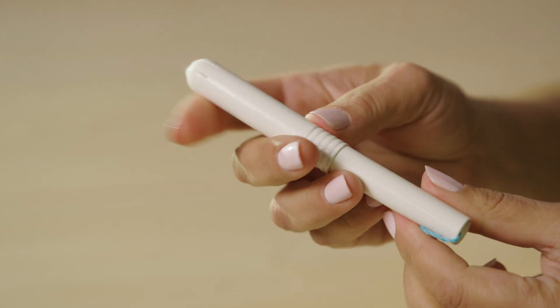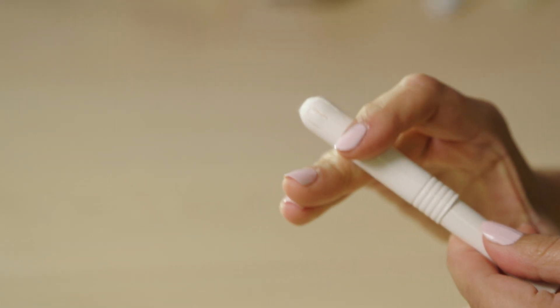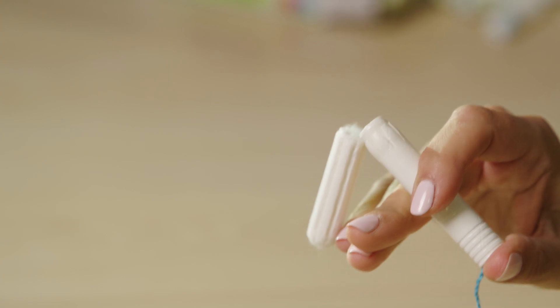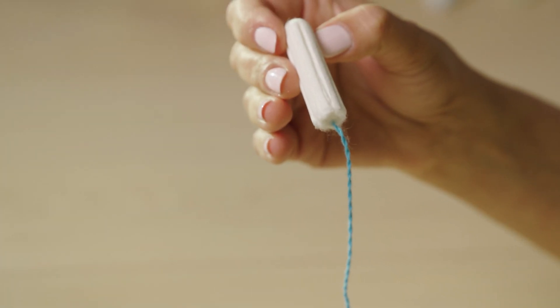Slowly insert the tampon applicator from the tip all the way to the grip so that your fingers are touching your vaginal opening. It's now time to use your index finger on your other hand, or your thumb on this hand if you find it comfortable, to push the plunger all the way into the applicator and release the tampon into your vagina. After you've pushed the plunger in all the way, pull the applicator out.